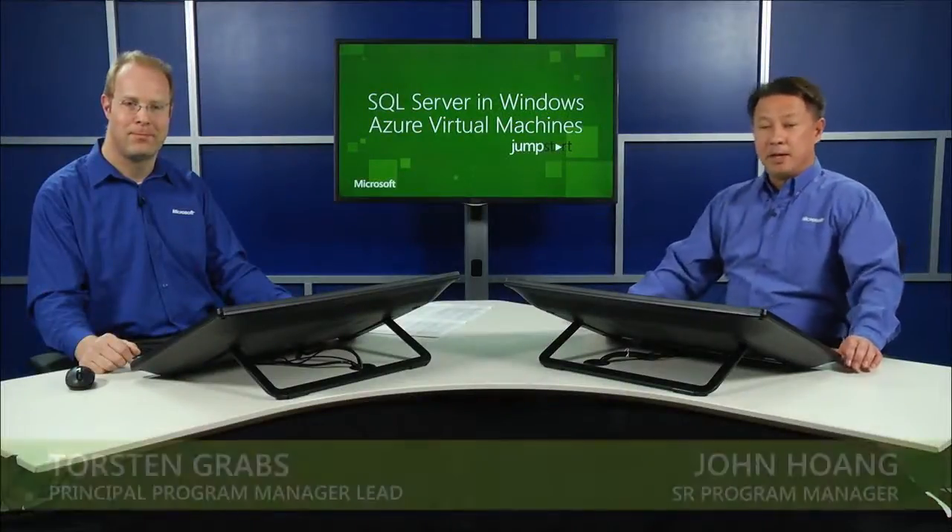Hello, everyone. Welcome. My name is John Huang. I'm your host, and I'm a Program Manager at Microsoft. I'm very pleased to have with me Torsten Graf from the SQL Server Engineering Team to discuss the data warehouse workload for the Azure VM.